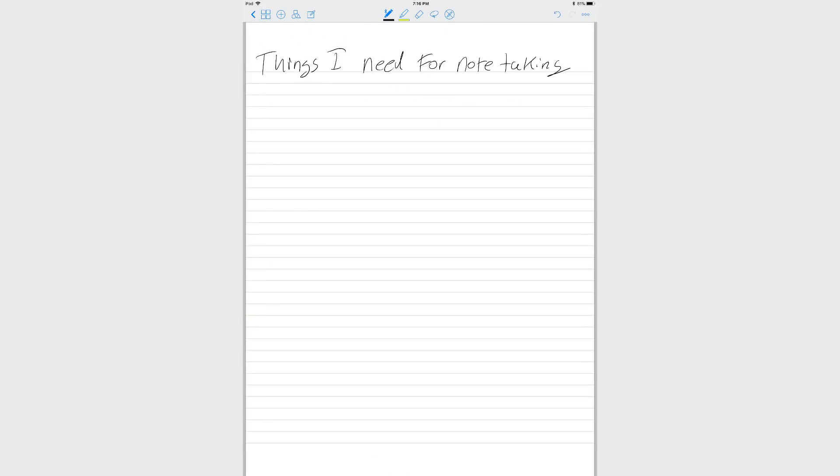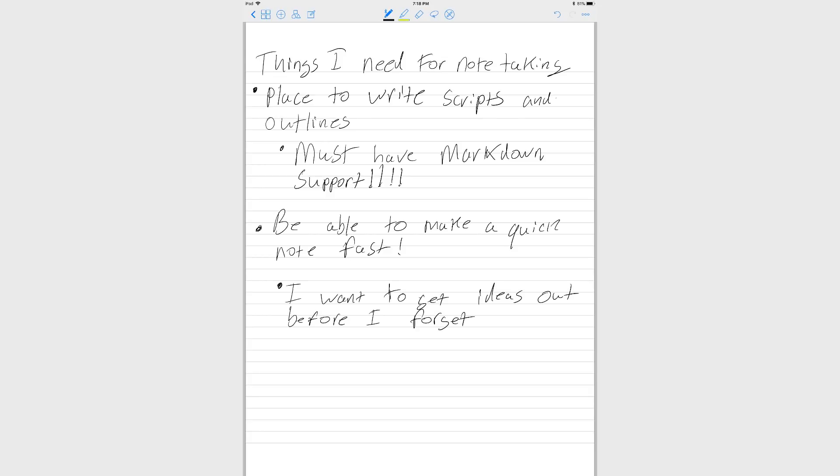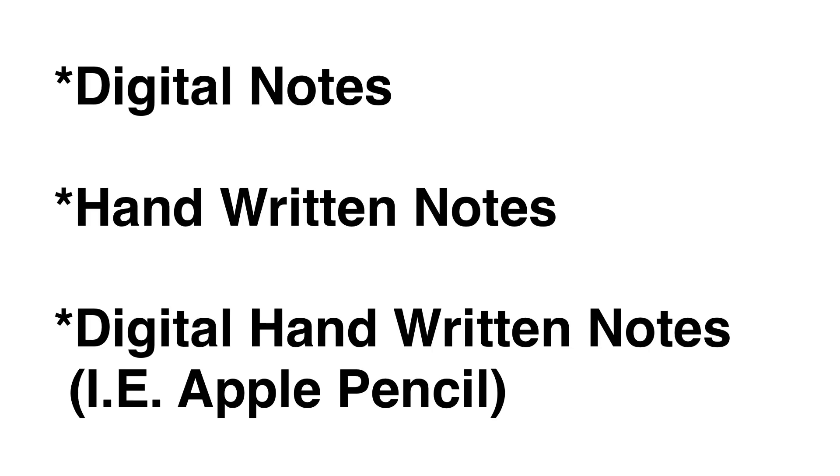I kind of delved into the world of note-taking. I looked at a lot of different stuff and I found a lot of things that were really interesting and I wanted to share them with you. In this video, I'm going to be covering lots of different apps and services and a few different note-taking practices. I took a look at three different categories: digital note-taking, handwritten notes, and the handwritten-digital combo, kind of like what I've been doing with the Apple Pencil and Apple Notes.